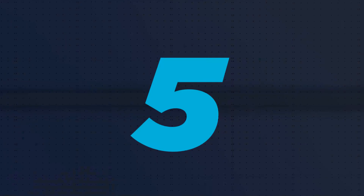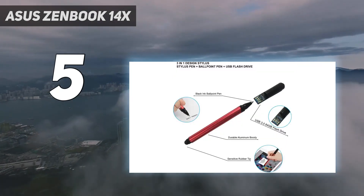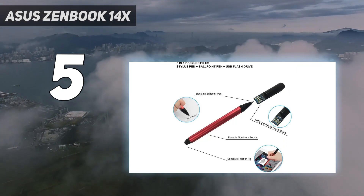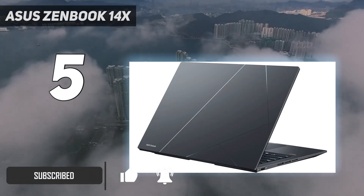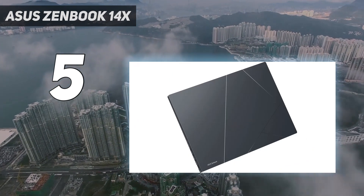Starting at number 5: the Asus ZenBook 14X. The Asus ZenBook 14X OLED isn't as powerful as the other OLED laptops in our various guides, but when you factor in the number of upgrades this laptop provides beyond the basics, it feels like a steal for a laptop under $1,000. And it's not rare to find it on sale for cheaper than that.